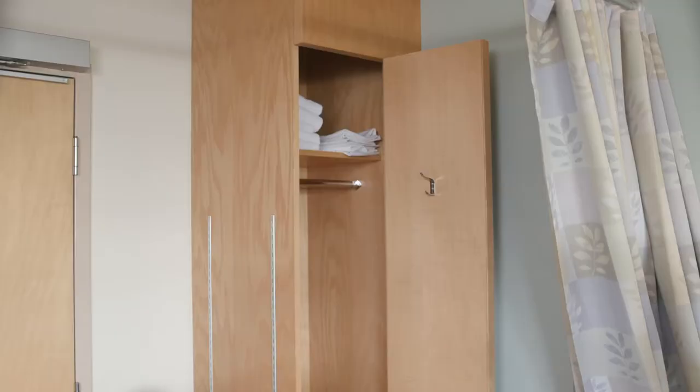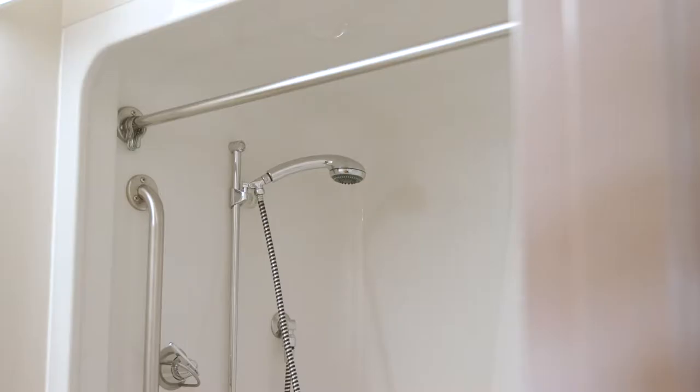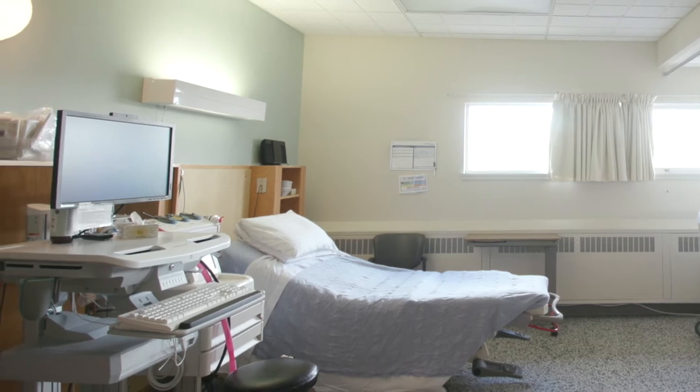This is a typical delivery room. We have a total of seven delivery rooms on the unit. There is a cupboard for your belongings, a chair that pulls out into a bed for your partner to use, and a tub in the bathroom to labour in if desired. You're welcome to bring in your own music, dim the lights, open the windows, and create a personalised labour experience so that you feel comfortable in this space.